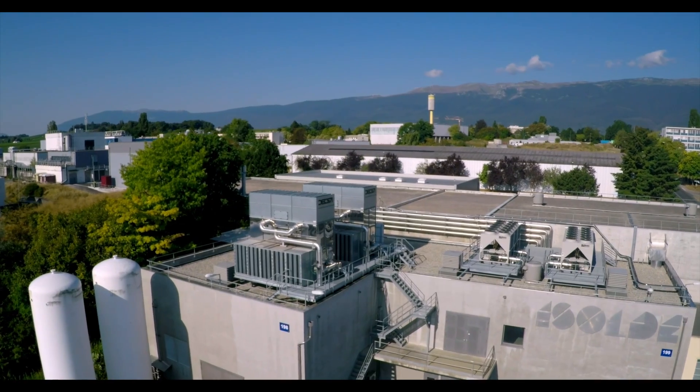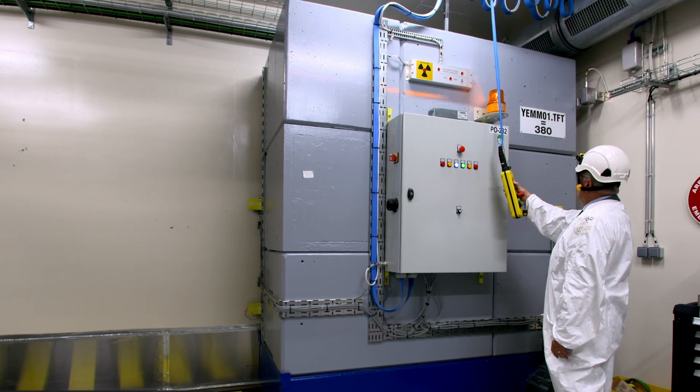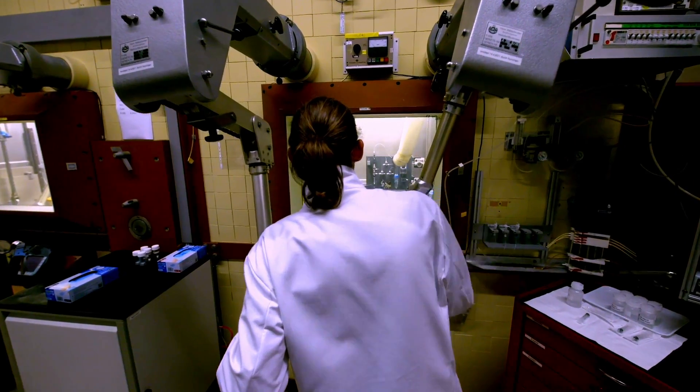Facilities at CERN, such as Isolde, Medasys, and Entoff, produce innovative radioisotopes for advanced medical treatment and imaging.